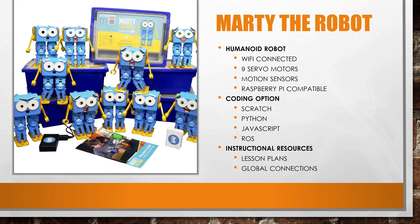Meet Marty the Robot. Marty is a humanoid robot designed for coding and robotics lessons for students in elementary, middle, and high school. Marty the Robot is designed to be a resource that can be used in a STEM lab, robotics course, or even a traditional classroom with a non-techie teacher. Marty is Wi-Fi connected and he even comes with his own tiny hotspot. He has nine built-in servo motors that allow him to move in many of the ways a human would.